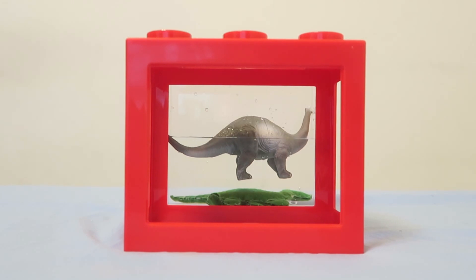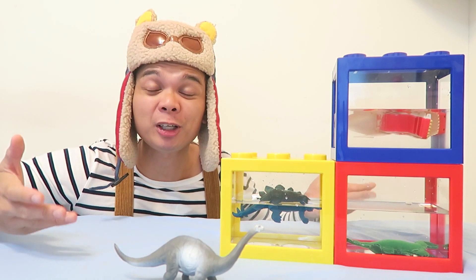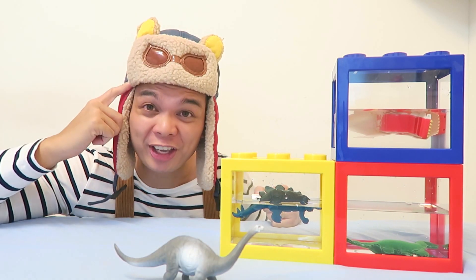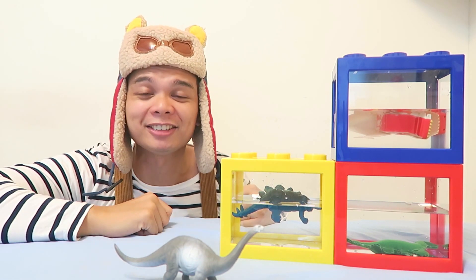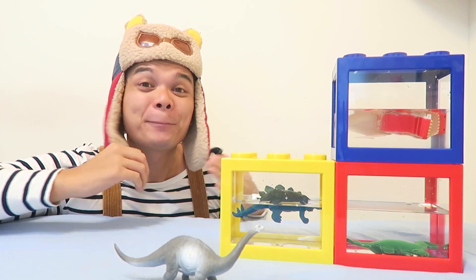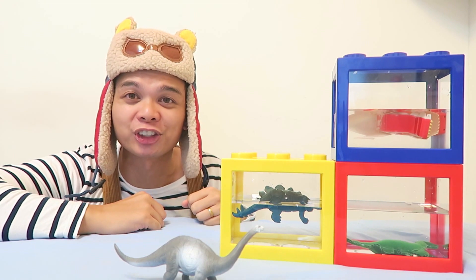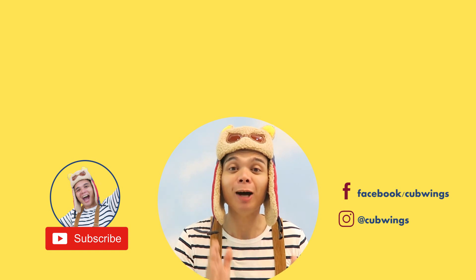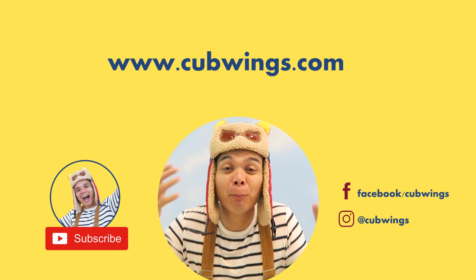It sure was fun to think like a real paleontologist and do sink or float experiments with you. Remember that you don't have to wait until you're older to think like a paleontologist or dinosaur scientist — you can do that today, right now. The most important thing is to always be questioning. Be curious every day. See you again soon for our next learning adventure. Bye!